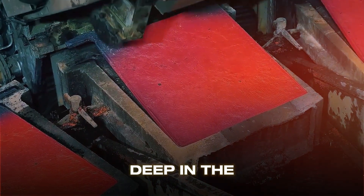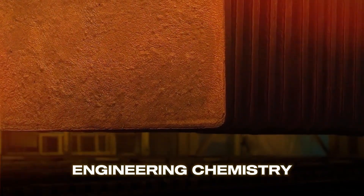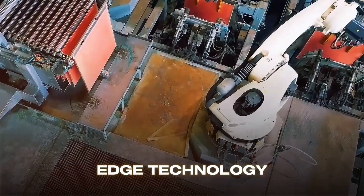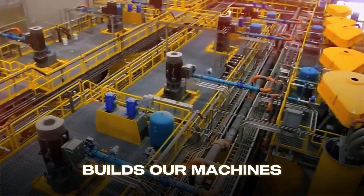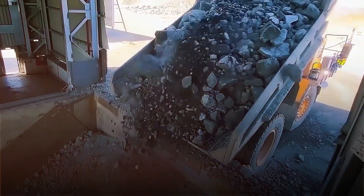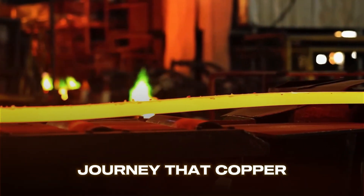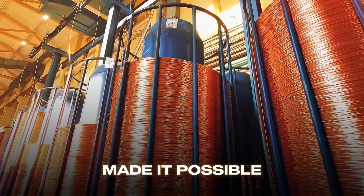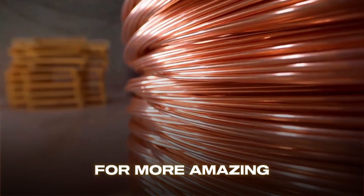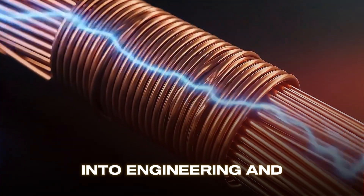From explosive mines deep in the earth to delicate wiring in your smartphone, copper's journey is a perfect blend of geology, engineering, chemistry, metallurgy, and human ingenuity. Every step requires precision, expertise, and cutting-edge technology. This ancient metal powers our homes, builds our machines, enables renewable energy systems, and literally connects our modern world through the internet and telecommunications. The next time you flip a light switch, plug in your phone, or turn on your car, remember the incredible journey that copper has taken, and the hundreds of people whose expertise made it possible.